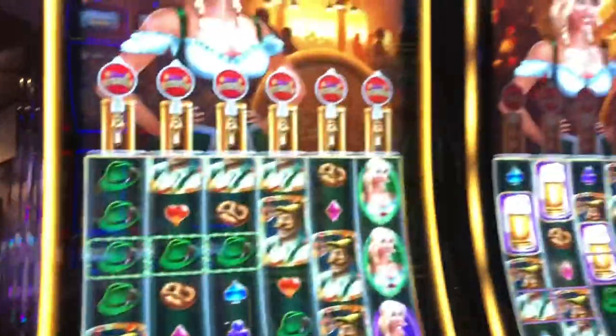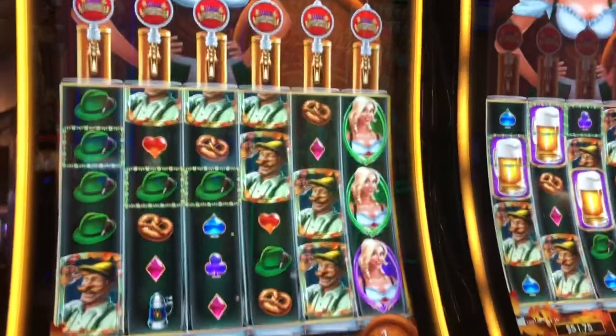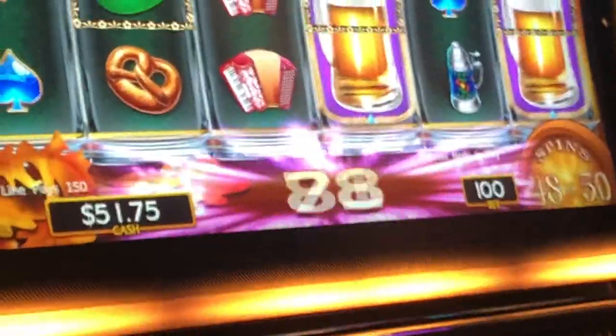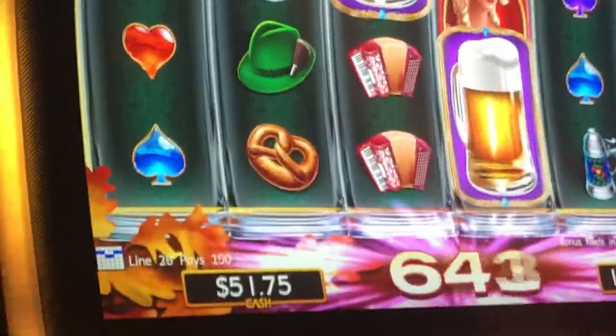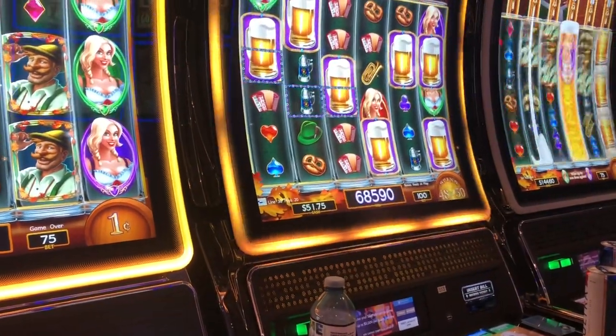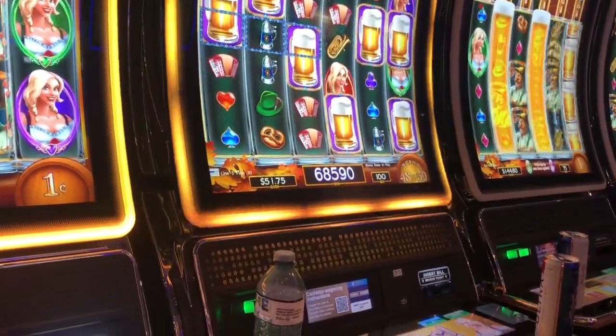If you're in the casino, there are some fun machines. This beer house one — I'm only betting 75 cents and he was betting a dollar. He's up to almost 700 dollars betting a dollar a spin. So if you happen to come on this machine, the second machine might be lucky for you if you bet a dollar. He did pretty well.